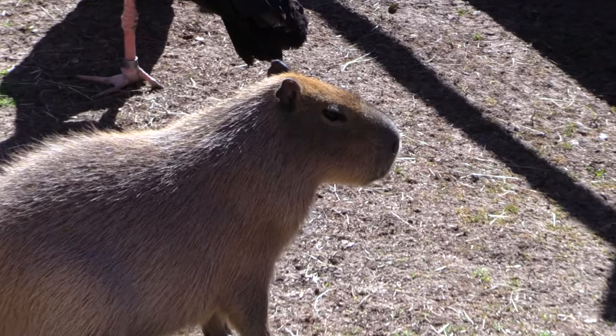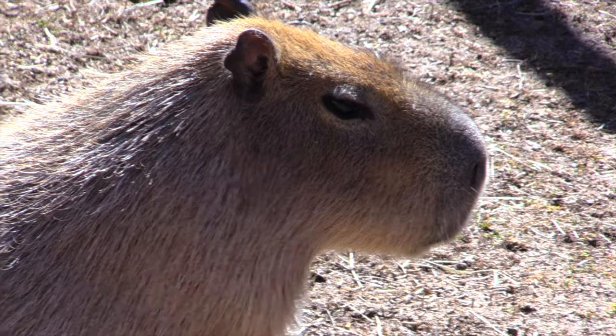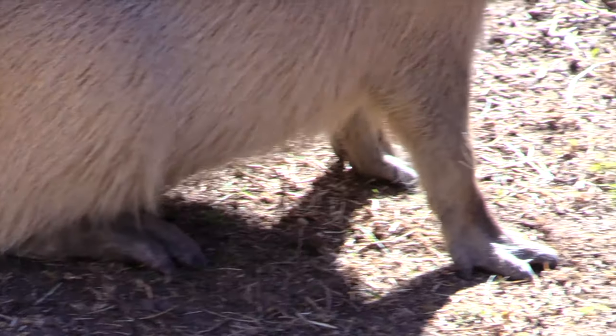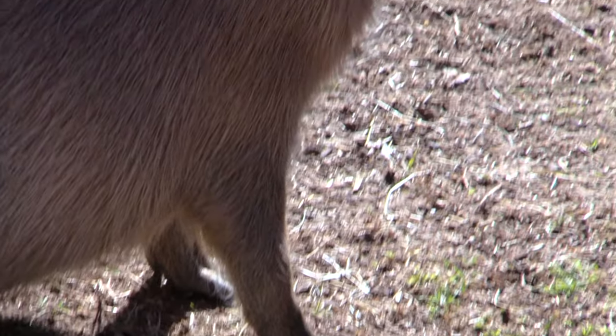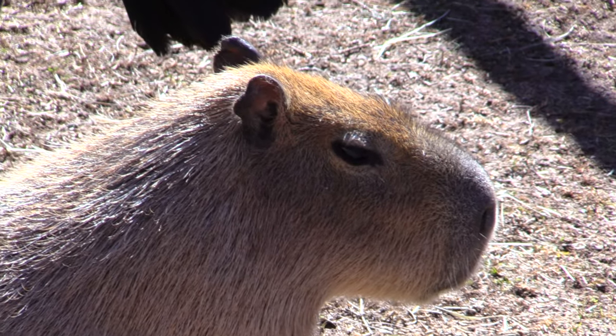They can hold their breath super long — up to eight minutes underwater. A lot of marine mammals, like sea lions, can only manage about two minutes. Capybaras can go as long as ten minutes, but eight minutes is typical — that's almost like a hippo. It's really cool.